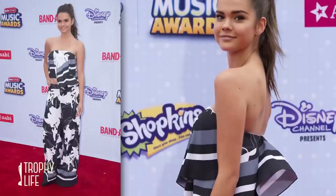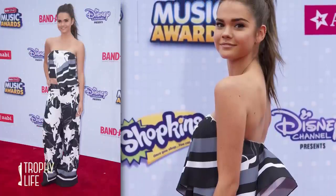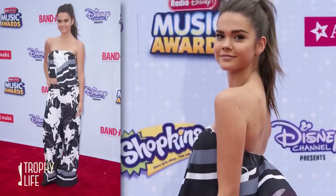Maya Mitchell is up next. She wore a really interesting two-piece look with a bold pattern, a ponytail, and a glow from head to toe.